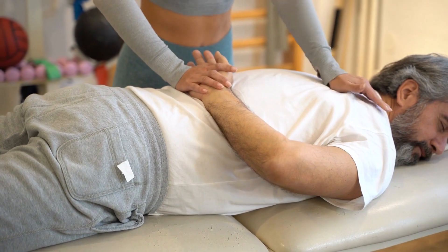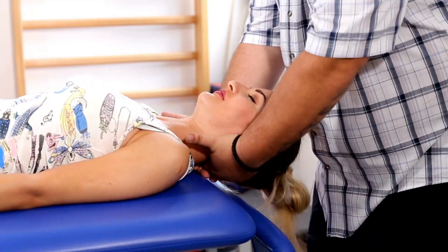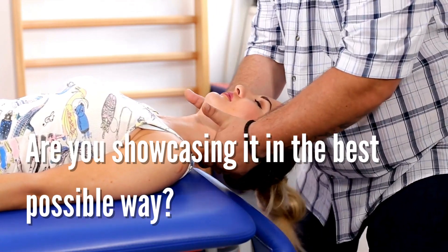As a physical therapist, you know the importance of helping your patients get back to their best selves. But what about your own practice? Are you showcasing it in the best possible way?